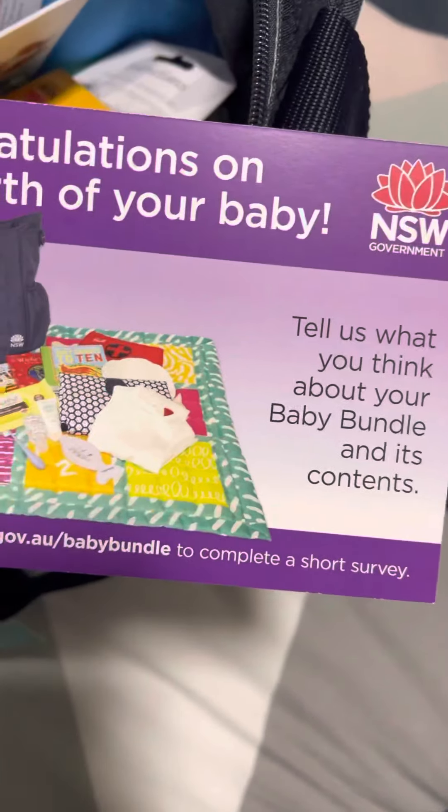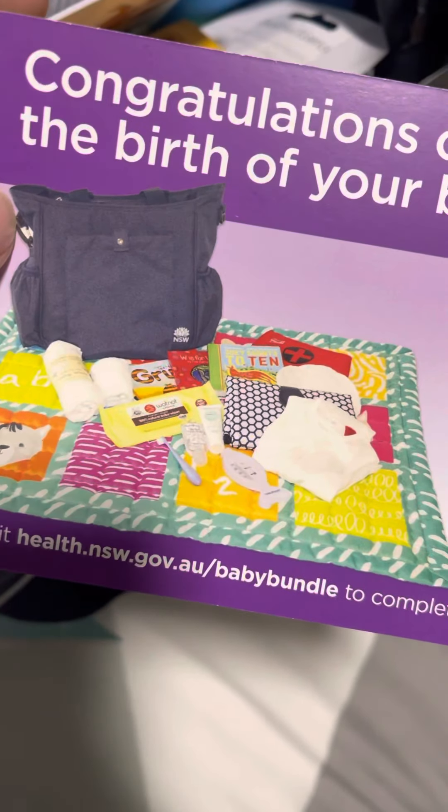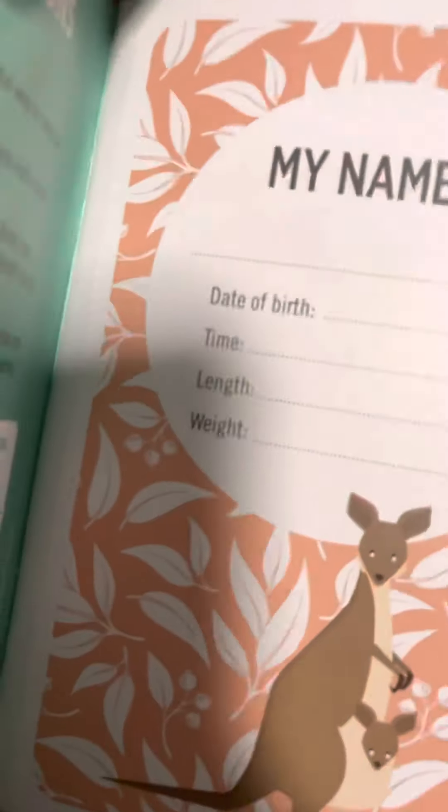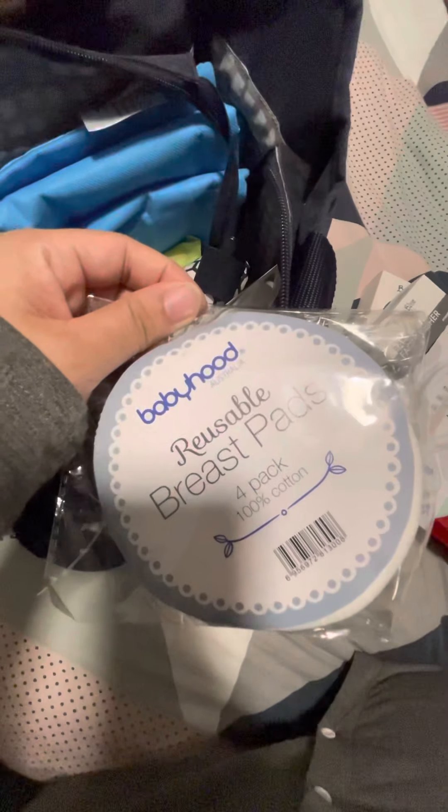This is an infant toothbrush, also nappy barrier cream. We also have here a baby face washer. They also have the Passport to Parenting, a baby milestone card, and interestingly, they also have a bath thermometer and some breast pads.